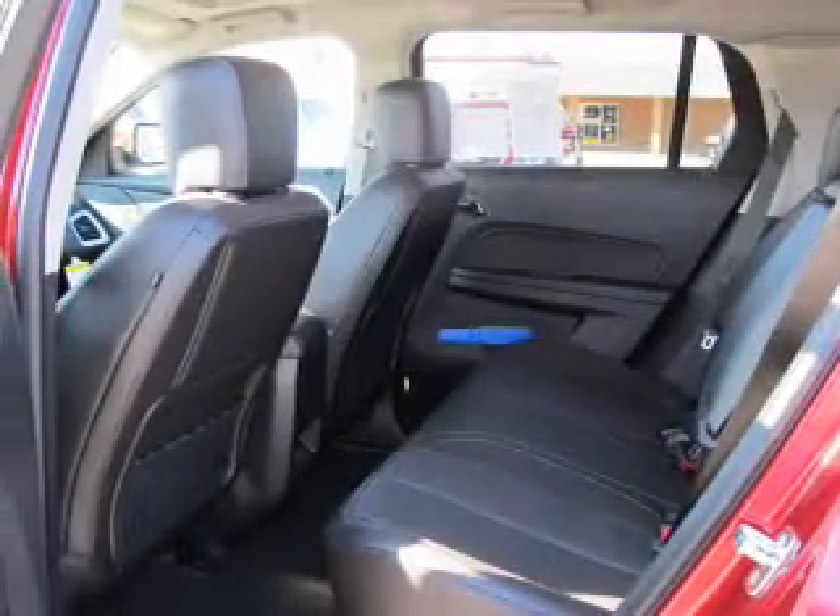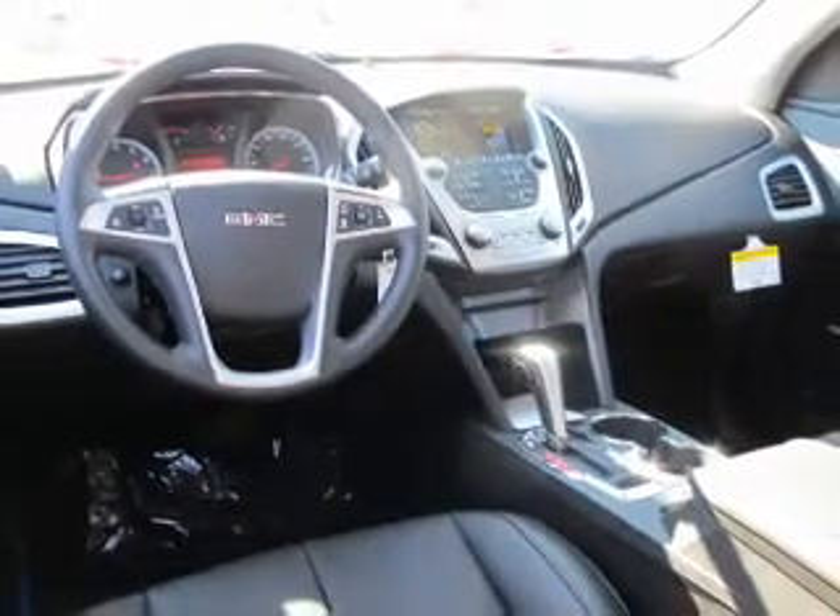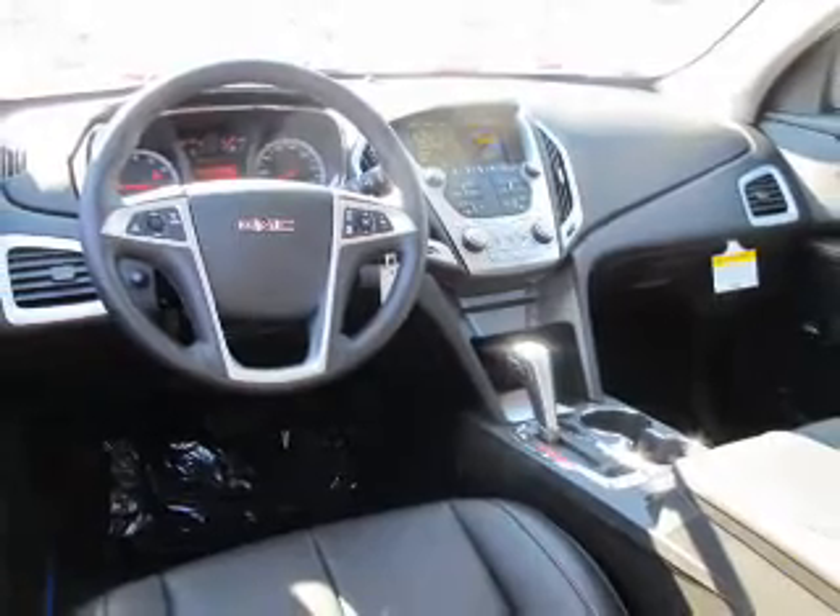Heated seats offer comfort in cold weather. The sunroof lets fresh air in. Memory settings are just one of the extras. Let us put you in the driver's seat today — call or click to contact us.